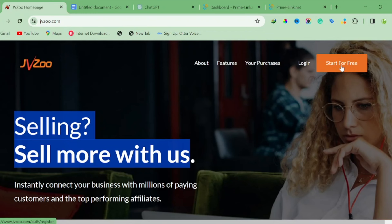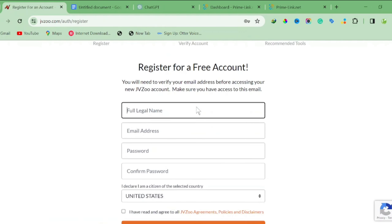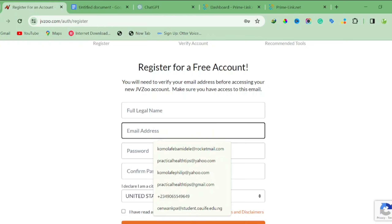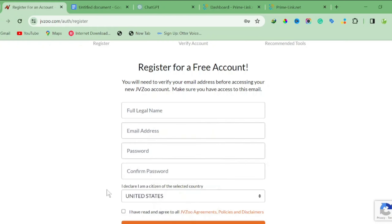All you have to do to sign up is click on 'Sign Up for Free.' What's great about JVZoo is that they accept everybody throughout the whole world — they don't discriminate like ClickBank. You fill in your full name, email, password, confirm your password, and choose your country.